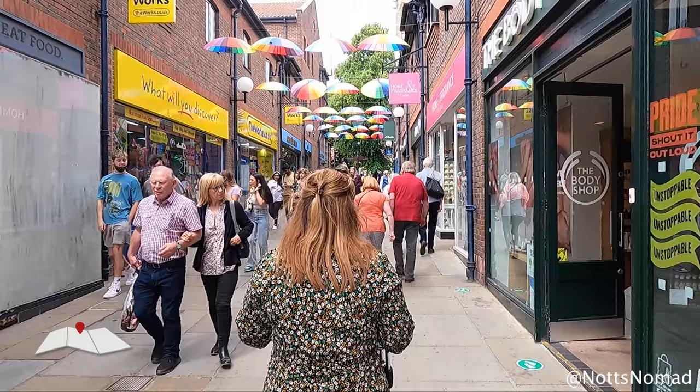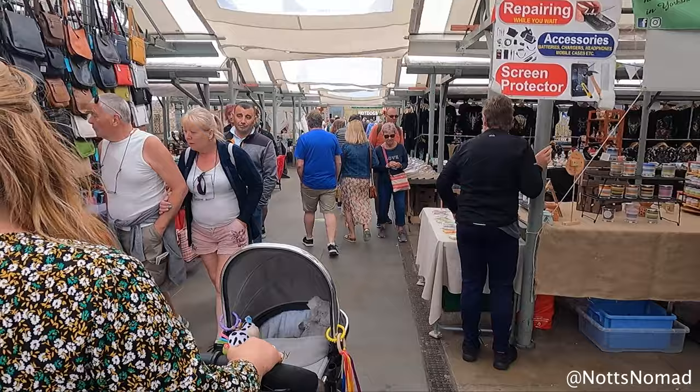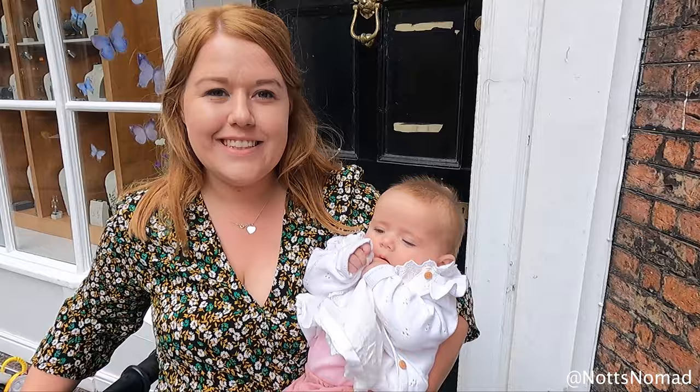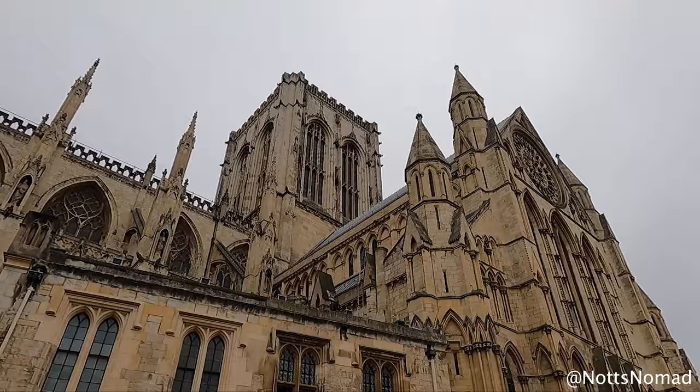Whitby is about 130 miles from Nottingham and about a three hours drive. To break up our journey we stopped in the medieval city of York. Within the circuit of its 13th century walls are a medieval spider's web of narrow streets. The most famous narrow street is the Shambles. It has a real Harry Potter vibe and is very popular with fans, and has a number of Harry Potter shops as well.